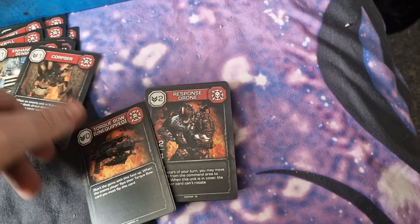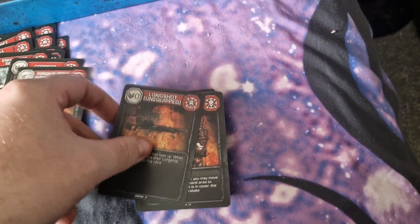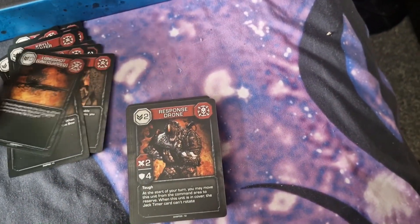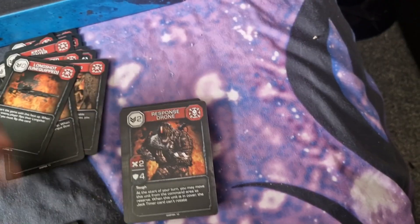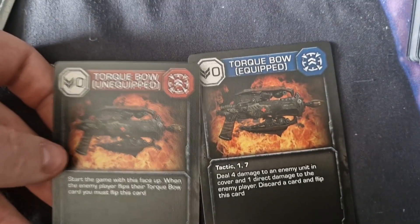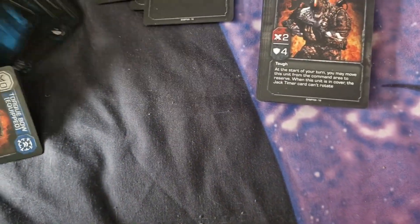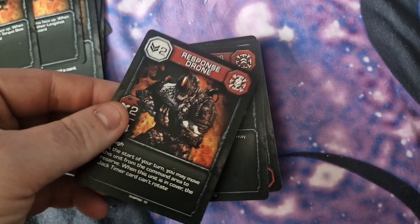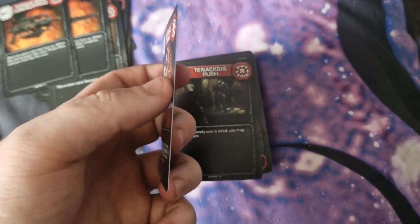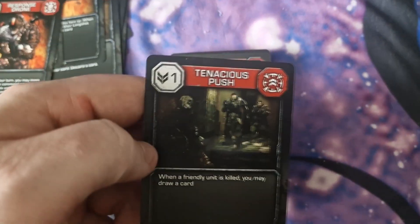Corpse. Some more Torque bows — double-sided again. I'm guessing these are weapons for COGs and weapons for Locusts, because the Torque bows have blue and red for fully different forces that you want to use them for. Response drone. They're quite thick as well — they don't feel flimsy, they don't feel cheap. They're really nice. Tenacious push.